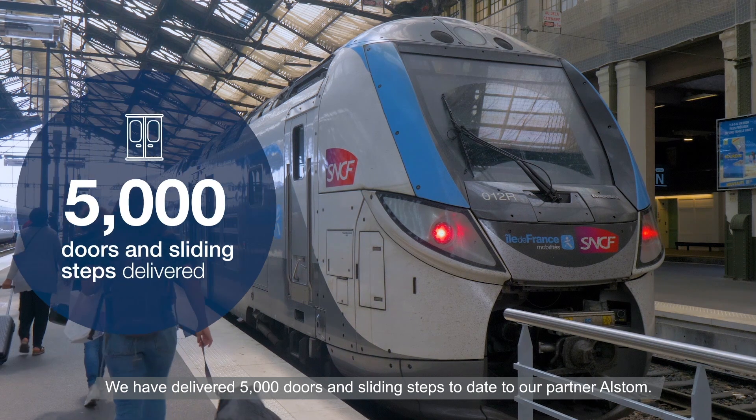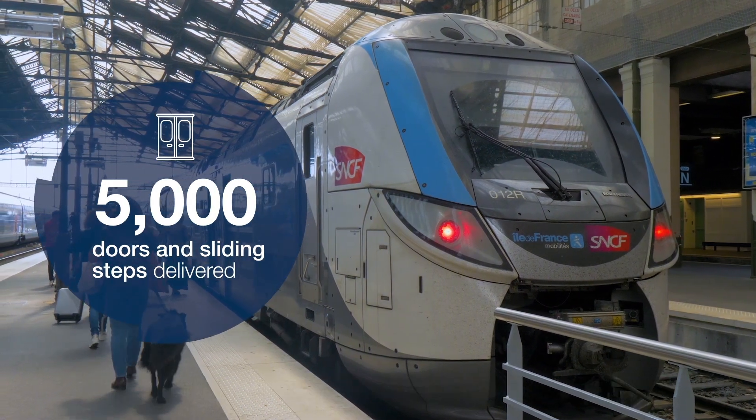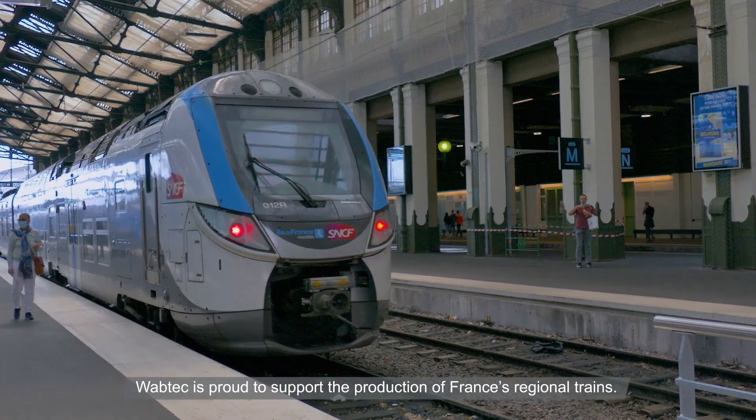We have delivered 5,000 doors and sliding steps to date to our partner Alstom. Wabtec is proud to support the production of France's regional trains.